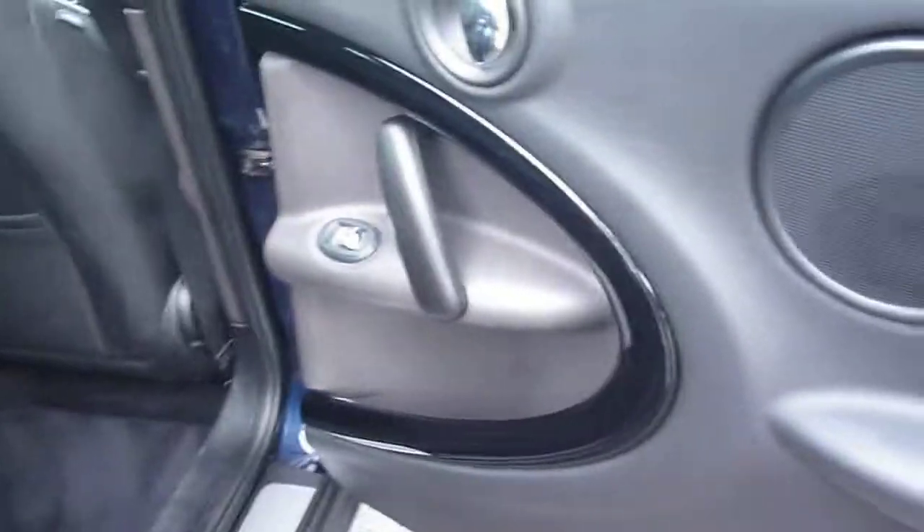Into the rear of the vehicle. The rear door card is good, the rear seating is all okay, head restraints are all in place, and there is a black roof lining.